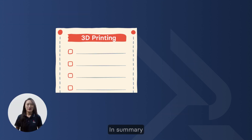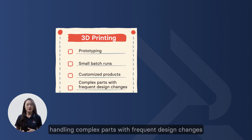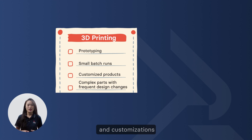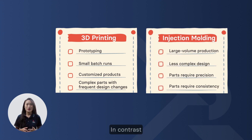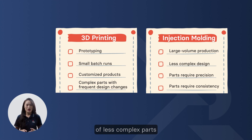In summary, 3D printing is better for prototyping and small batches, handling complex parts with frequent design changes and customizations. In contrast, injection molding is better for large volume production of less complex parts requiring precision and consistency.